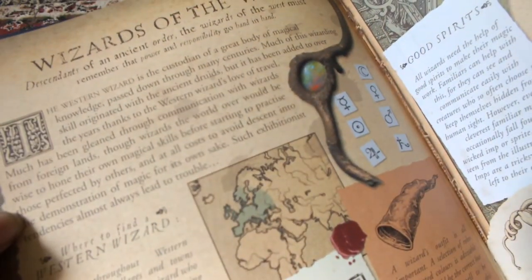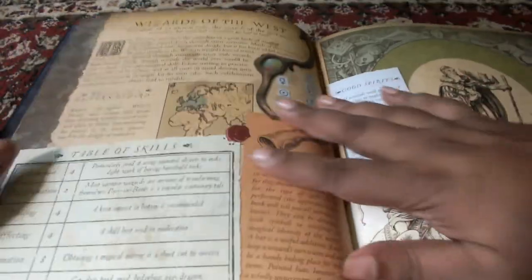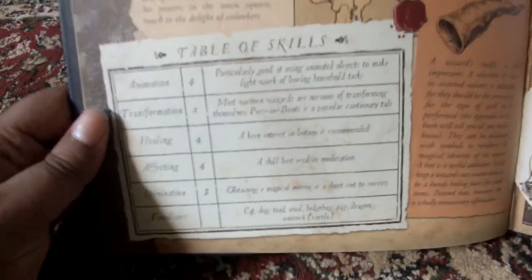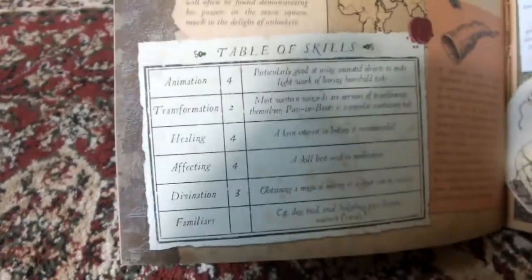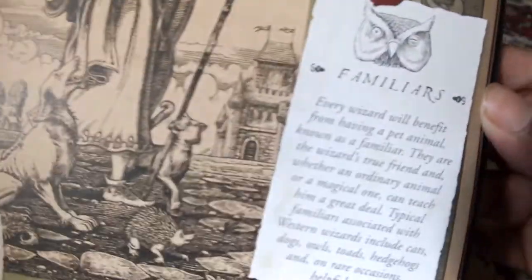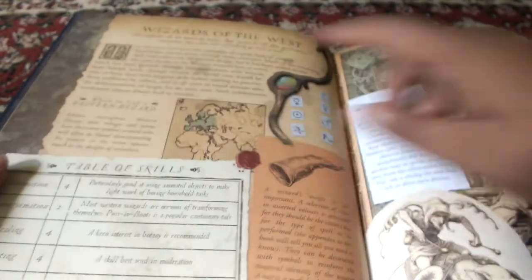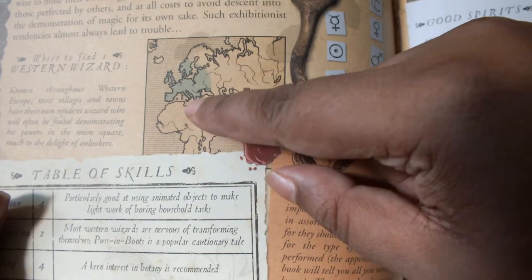Let's start with Wizards of the West. You can see the rich illustration throughout — there are two-page spread illustrations throughout the whole book. There's a table of skills, familiars, good spirits, and then where to find the Western wizards — part of Europe including the UK and so on.